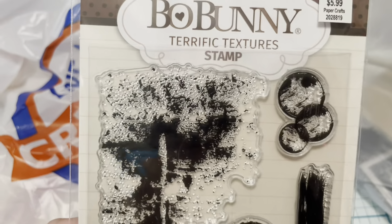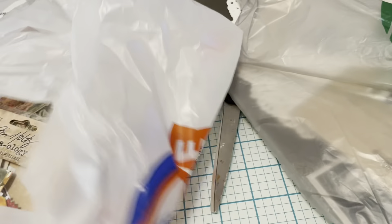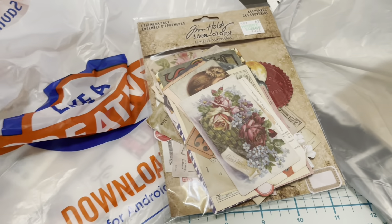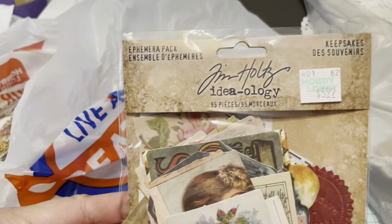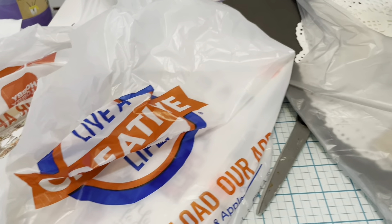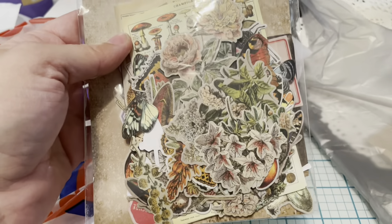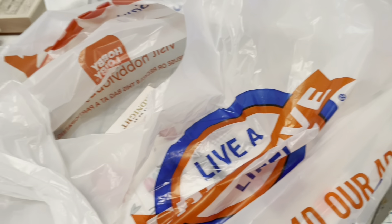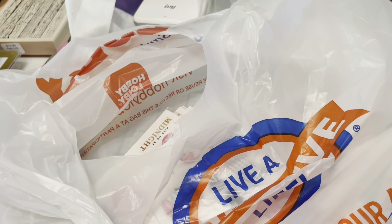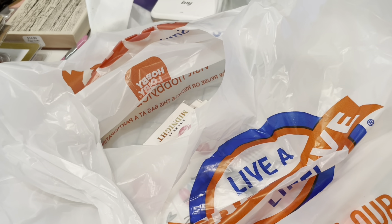These are Terrific Textures — a great stamp. Tim Holtz was 40% off, so I got the Keepsakes Ephemera Pack, 40% off at $5.99, which makes it $3.59. Then I got the Field Notes Ephemera Pack — lots of pretty flowers and things in that — also $5.99, 40% off, so $3.59 as well.